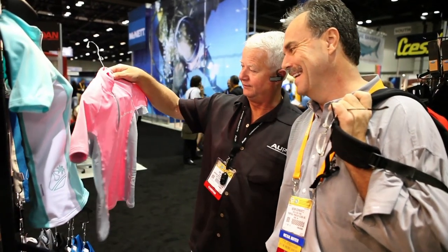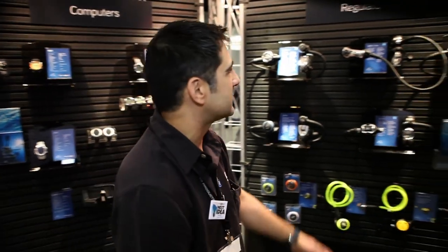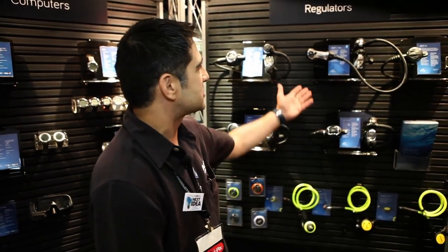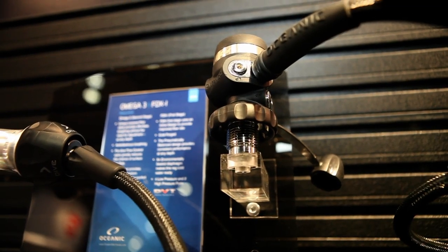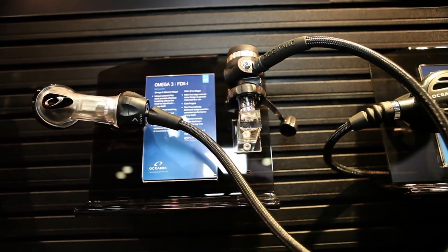I want to start with Oceanic for what I think is going to be the hottest product of the year: the Omega-3. It's a new spin on old technology — a servo-style regulator. We've equipped it with a swivel for less jaw fatigue and a pre-dive switch for stability.